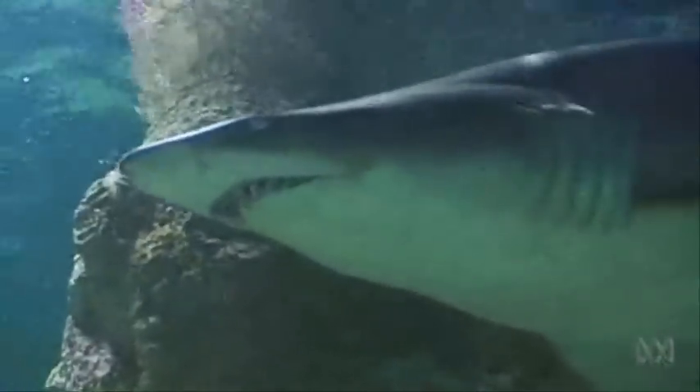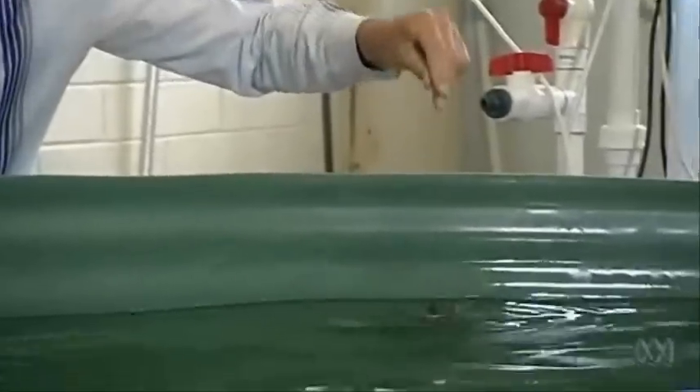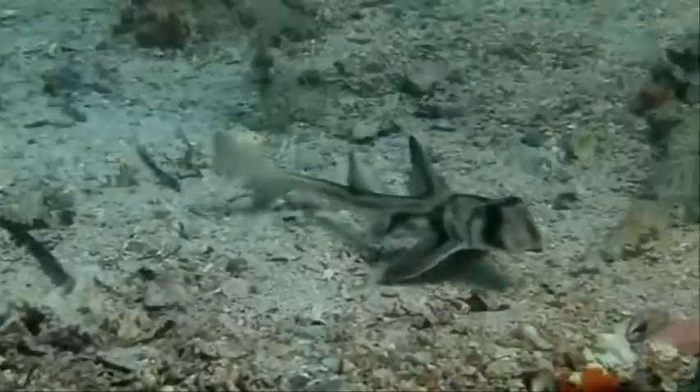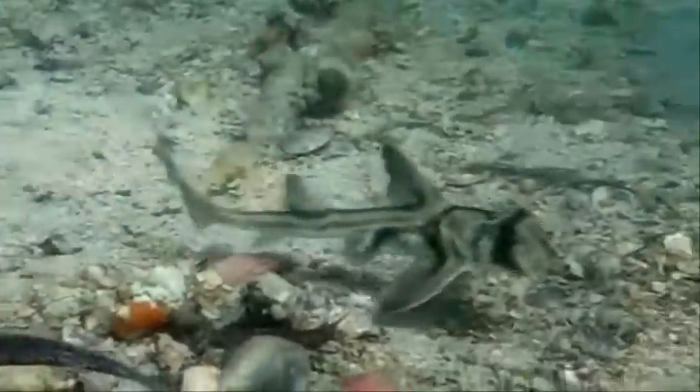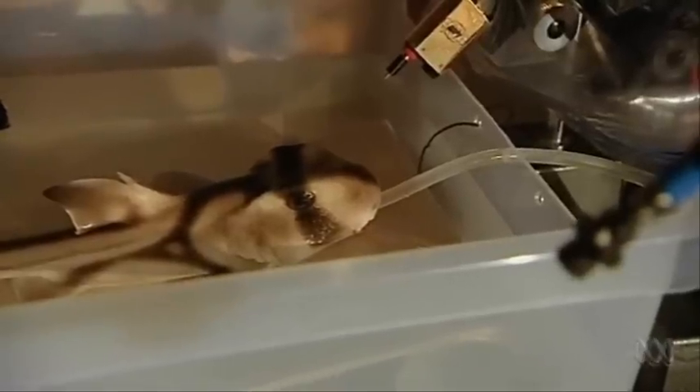Sharks see much like us. The design of the eye is almost the same as the design of our eyes, but there's a key difference. Researchers discovered it by studying these guys — small Port Jackson sharks. They're bottom dwellers, and can grow up to a metre and a half long. They're in the waters all round southern Australia.